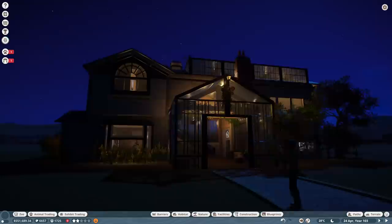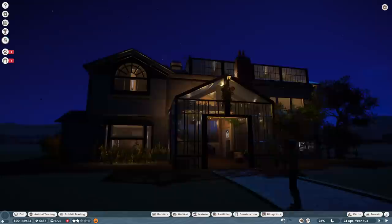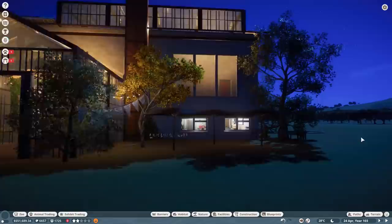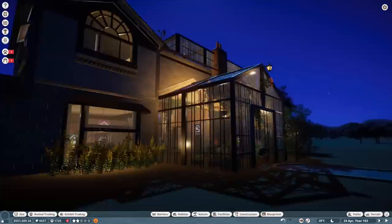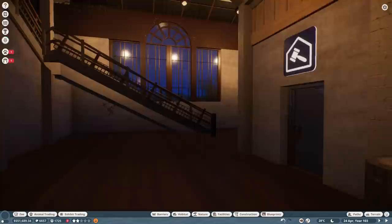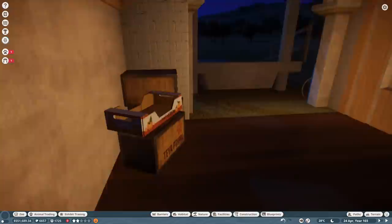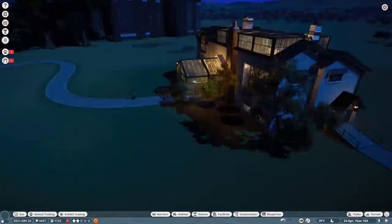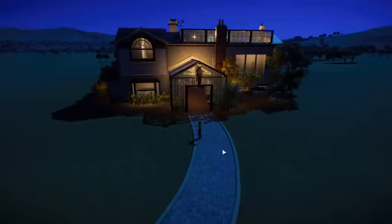We're going to shift this over to nighttime because I think it was worth just looking at how it glows at night — this is the big benefit of that glass walling. You can see the veterinary workshop there, and that lovely white glow really contrasts well with the yellow glow that the rest of the building has been given. It looks beautiful at nighttime, it really, really does. And even that mess of a staircase I put in doesn't look so bad at night. It's just a beautiful little staff building, and I think it's worth checking out if you need a staff building and you know how to use the path tool.